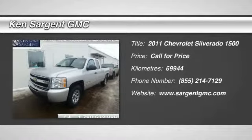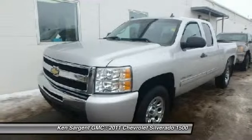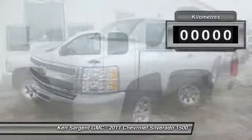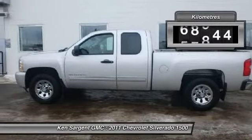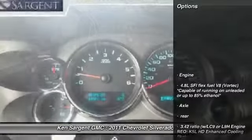The 2011 Silverado 1500. The Chevy Silverado 1500 has the lowest cost of ownership of any full-size pickup. This vehicle has less than 70,000 kilometers. Here are some of this vehicle's great options.